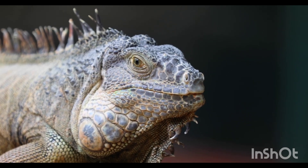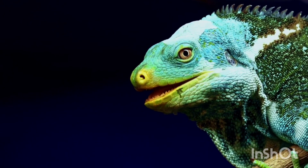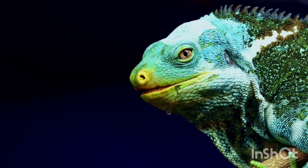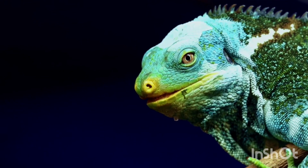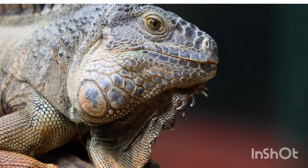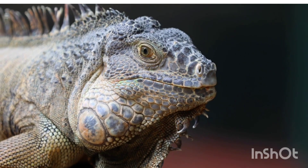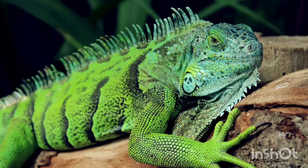Threats and Conservation: Iguanas face threats like habitat destruction, hunting, and the pet trade. Some species, like the lesser Antillean iguana, are endangered. Conservation programs focus on protecting natural habitats and breeding programs.